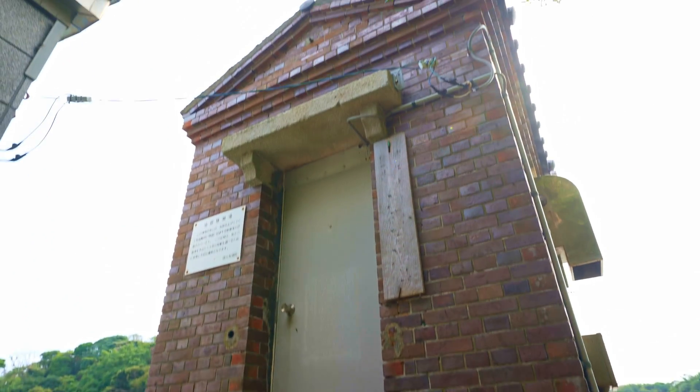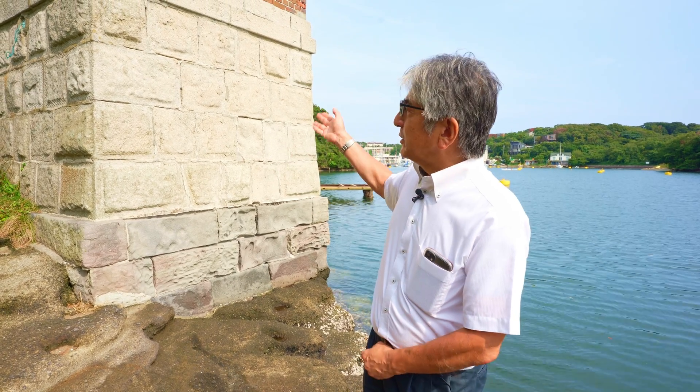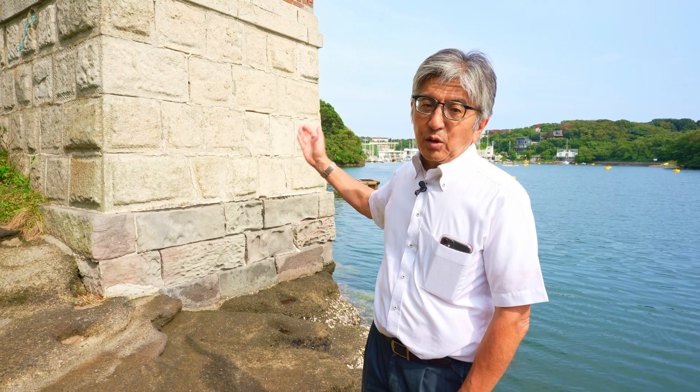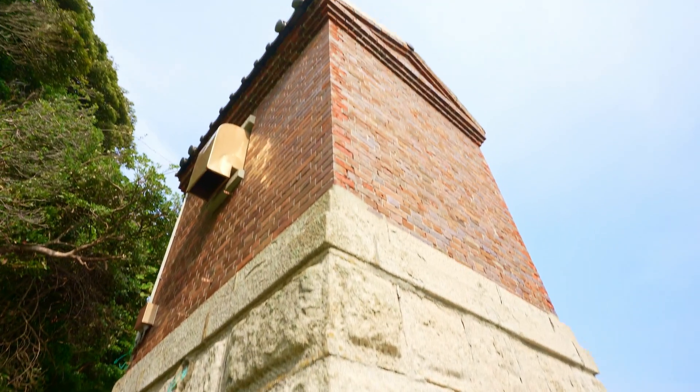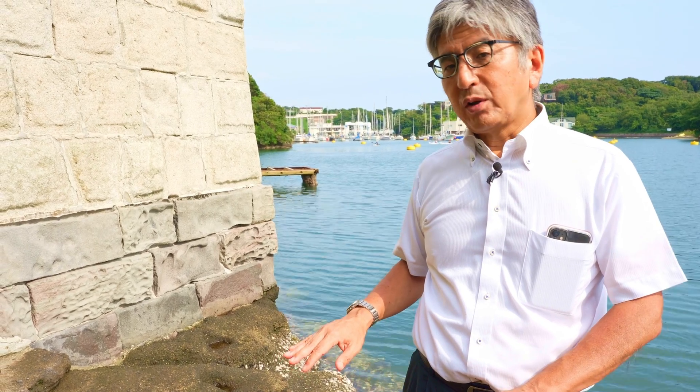This building was built in 1894, and in this building there is an instrument called a tide gauge. During the 1923 earthquake, this tide gauge recorded the sudden uplift of the land, or drop of sea level, by 1.4 meters.